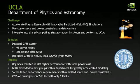UCLA was faced with many of the challenges or barriers of high-performance computing. The challenges they faced were that they needed to accelerate a new innovative plasma simulation, and they also needed to overcome space and power constraints. Their solution was a cluster with 96 nodes and 288 NVIDIA Tesla GPUs. The impact was considerable: the GPUs resulted in 20% higher performance with the same power cost, and extended access to new groups within departments for greater accelerated modeling — offering faster performance while fitting within their budget for both space and power.